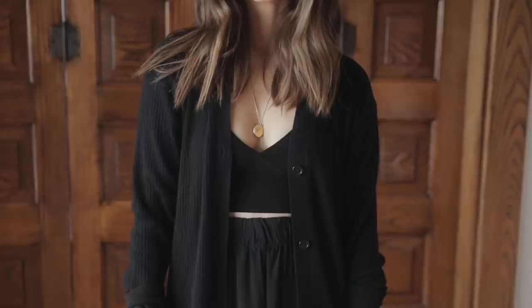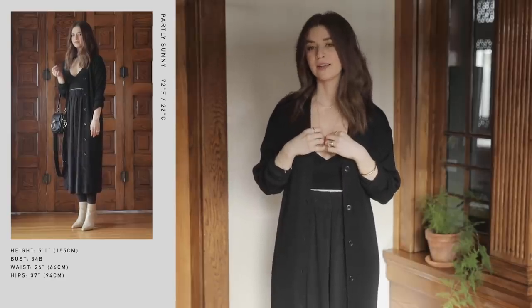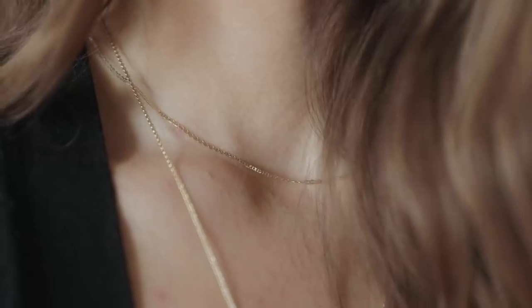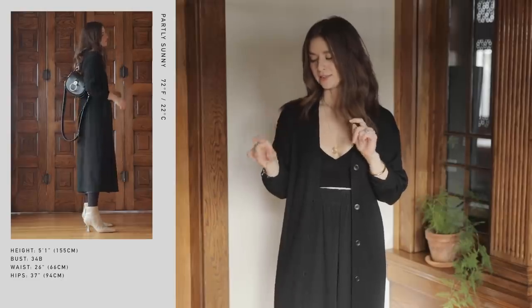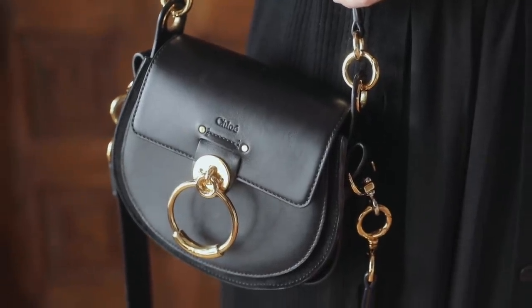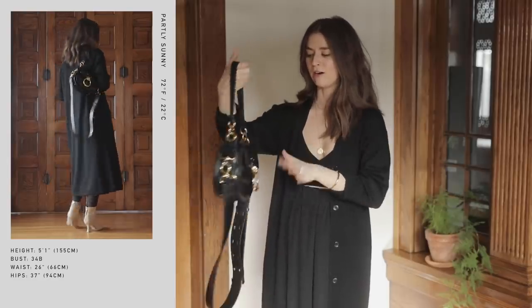I'm also going to add everyday jewelry and my everyday bag. For jewelry, I've got my Pamela Card necklace along with a short little necklace I really like to wear all day, even when I'm working out — that one is from Etsy. My bag today is going to be my everyday test bag. Somebody asked me if it scratches easily; I've had this since around September and it hasn't scratched hardly at all.